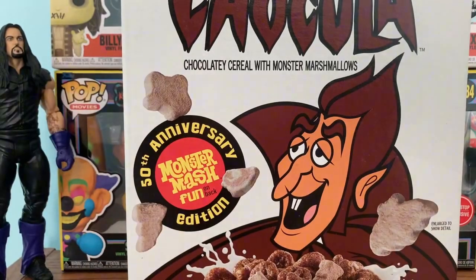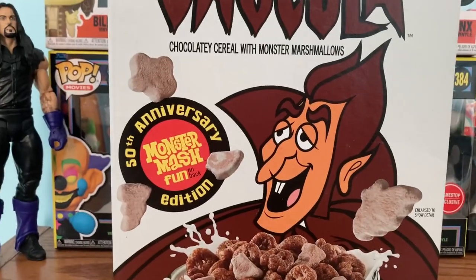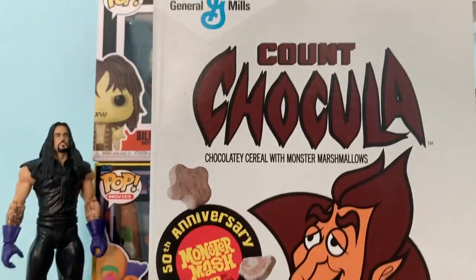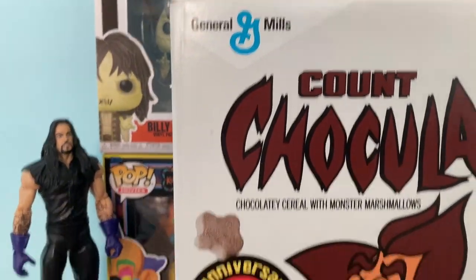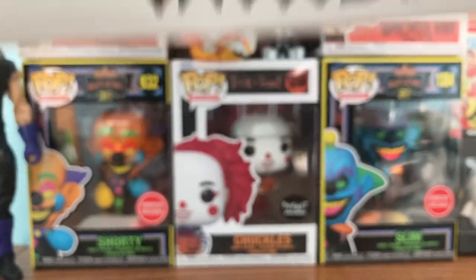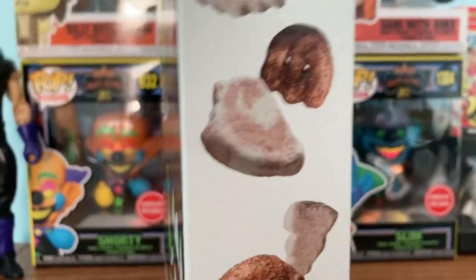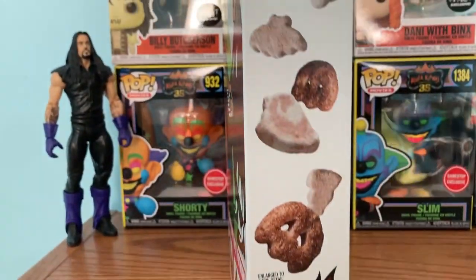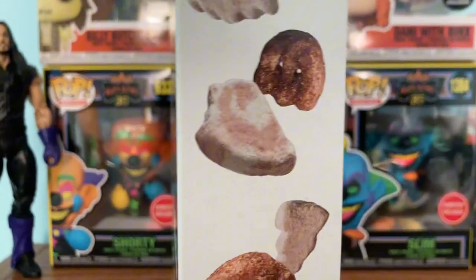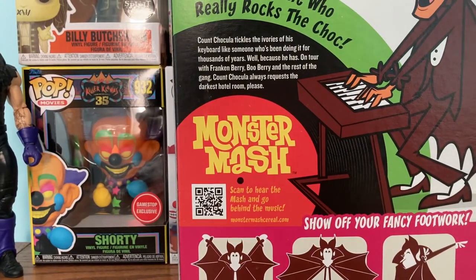We've got the Count Chocula box here. This is the 50th anniversary Monster Mash fun-on-the-back edition. It's a classic picture of Count Chocula here, and then there's also a registered logo with the General Mills logo right there. At the top it says Count Chocula, and at the bottom there's also a picture of him saying Count Chocula. On the side, there's him and the cereal, and the monster cereal logo at the top.